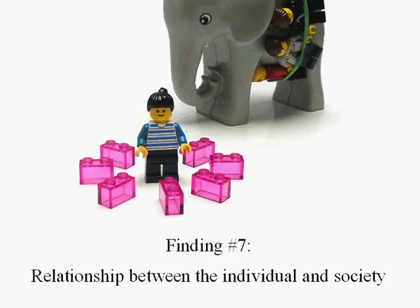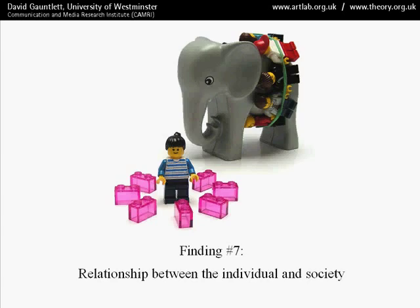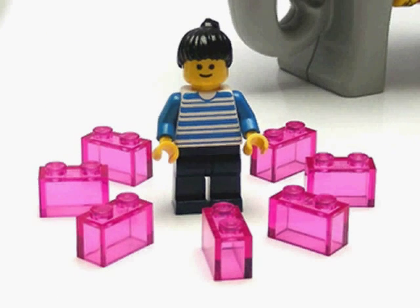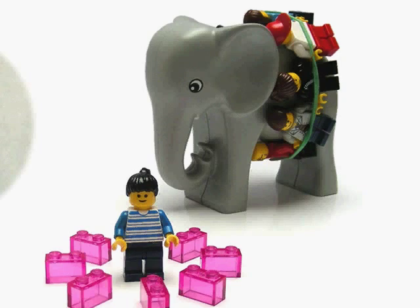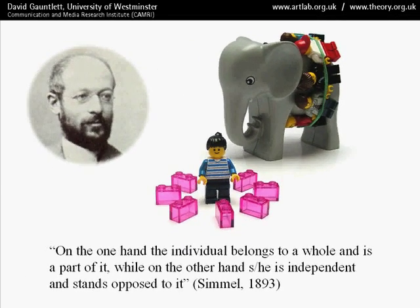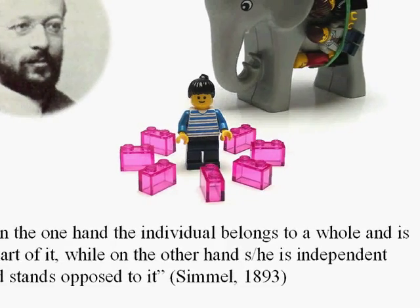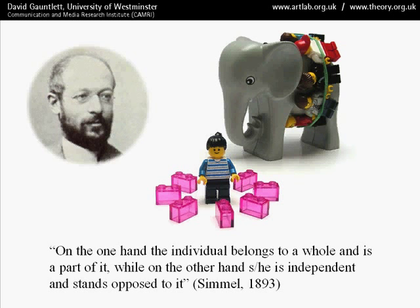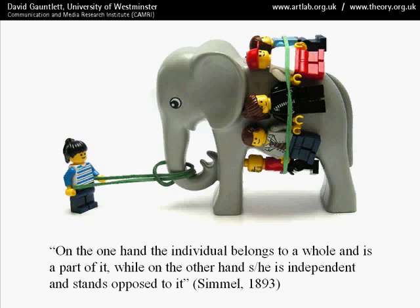Finding number seven is about the relationship between the individual and society. In almost all of the models, we identified a tension between, on the one hand, the desire to be a distinctive individual — not the same as everybody else — whilst at the same time wanting to be part of the collective, the community, to be part of society. As George Simmel said in 1893, on the one hand the individual belongs to a whole and is a part of it, while on the other hand they are independent and stand opposed to it. This tension was visible in many of the models.